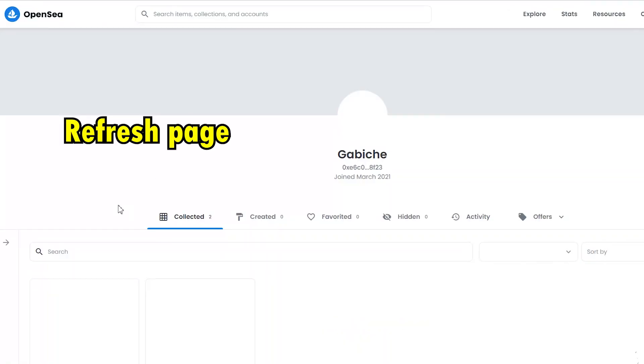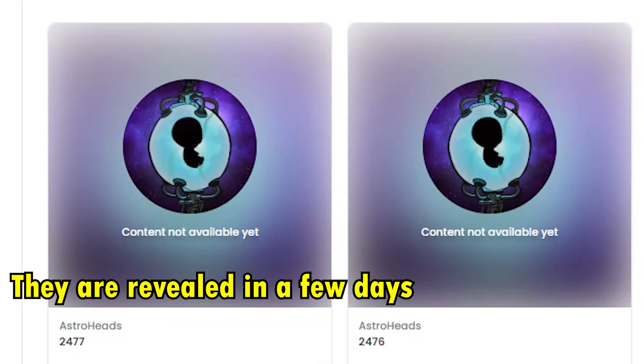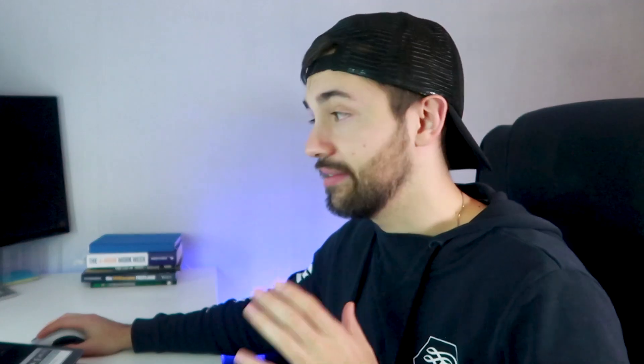You can check your NFTs on your OpenSea account. As you can see on my dashboard, all of these AstroHeads NFTs look the same because they are not revealed yet — I don't know if I minted a very rare one or not. As long as I don't need any liquidity, I'm holding the NFT to sell with profit in the future. HODL means 'hold on for life.' When you are ready to sell, go to your profile, select the NFT from your wallet, and click 'Sell' on the top right to be taken to the listing page.